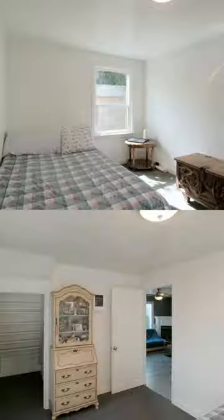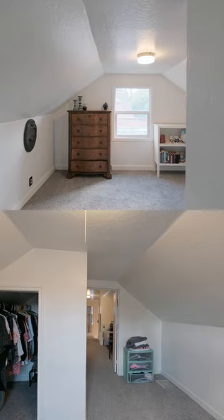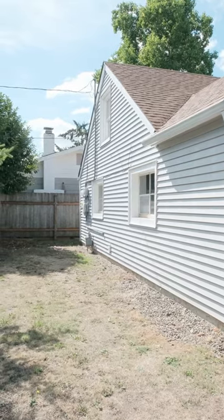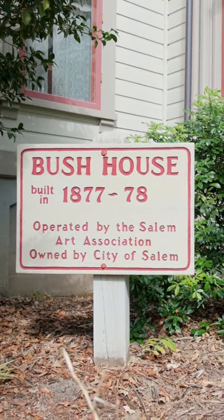Inside you'll find a cozy, well-maintained living space that blends charm with modern comfort. Nestled near the designated historic district, this residence is just a short stroll from the picturesque Bush Park.